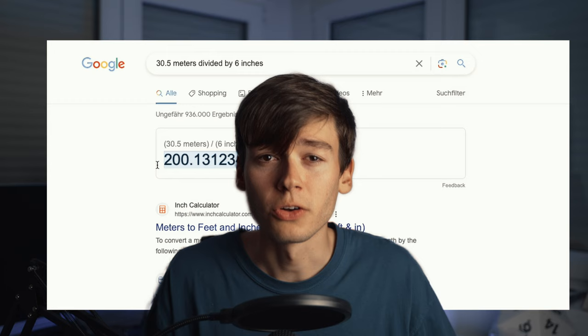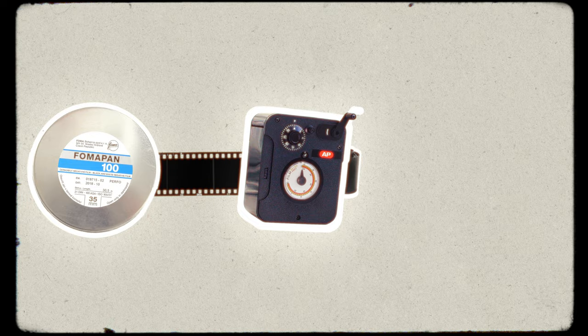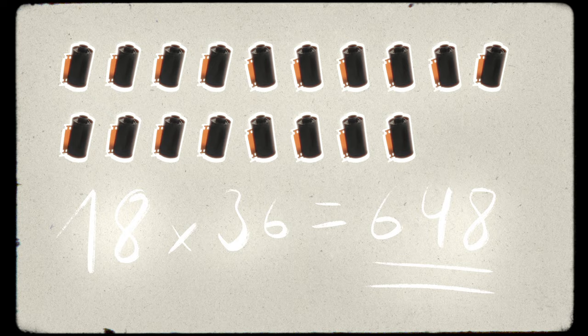FOMAPAN is the best friend of any broke film photographer. But we're not gonna buy these tiny rolls — we're just gonna buy 30 f***ing meters of it. That's like the length of 200 hot dogs for you Americans. You're gonna buy a bulk loader and force feed 200 hot dogs worth of film into smaller film rolls so your camera can use them. That'll give you 18 or more rolls with 36 exposures — a total of 648 photos — for the price of about three rolls of Portra.